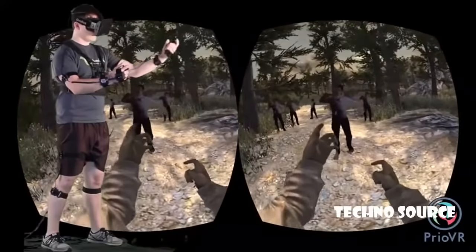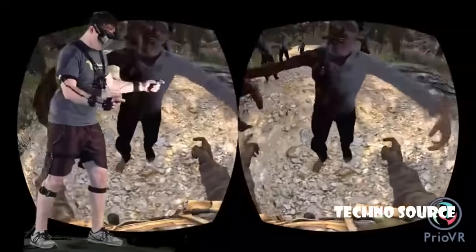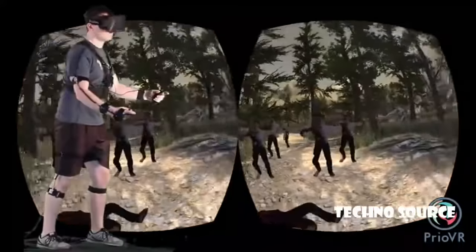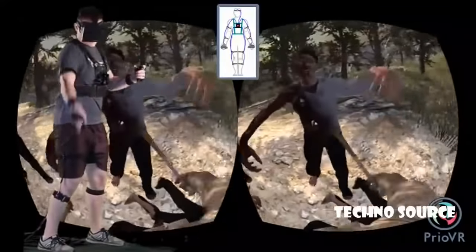Prio VR is available in three versions: the Core, the Lite, and the Pro, all of which are wireless and compatible with each other. Prio VR Core is a 12-sensor suit for the gamer who wants full-body tracking, including the legs.